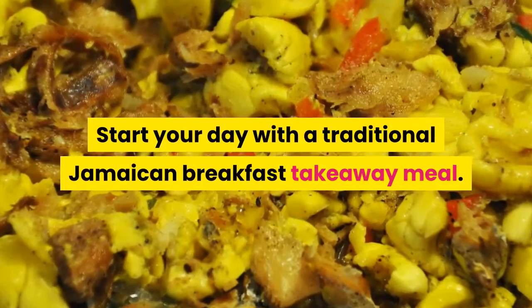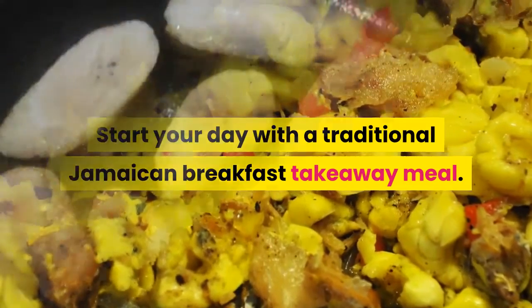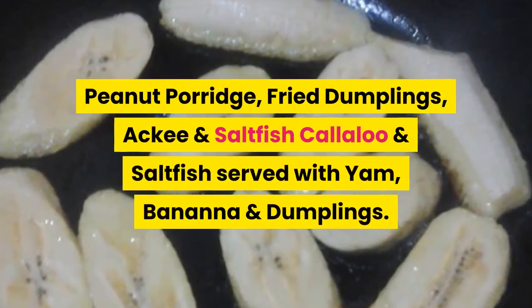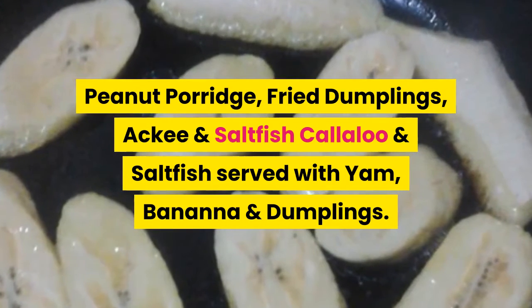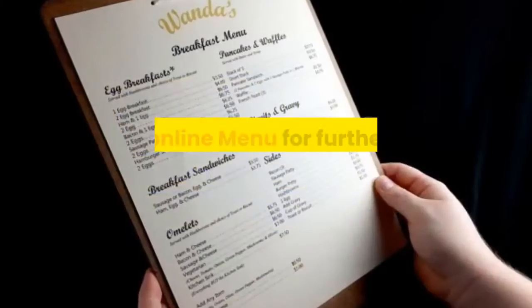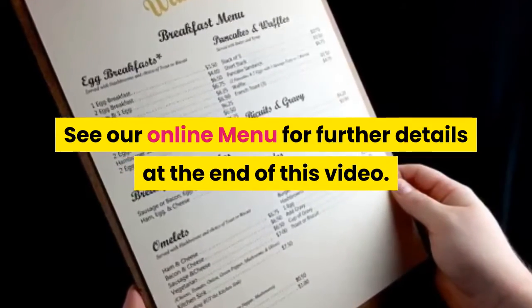Start your day with a traditional Jamaican breakfast takeaway meal: peanut porridge, fried dumplings, ackee and saltfish, callaloo and saltfish served with yam, banana and dumplings. See our online menu for further details at the end of this video.